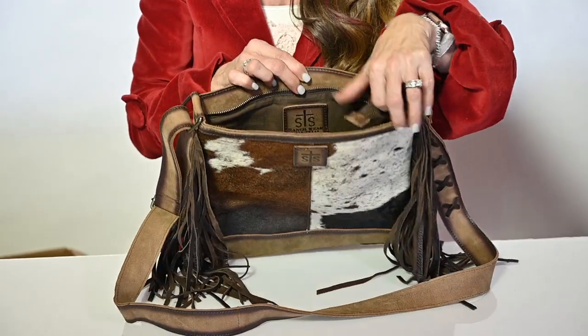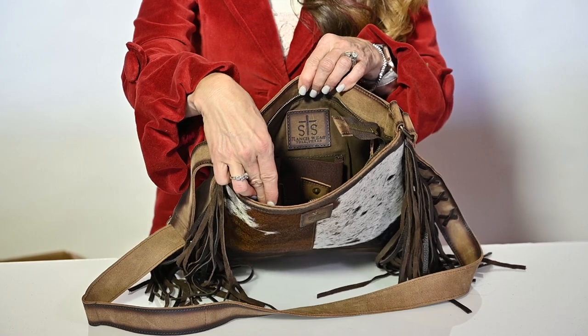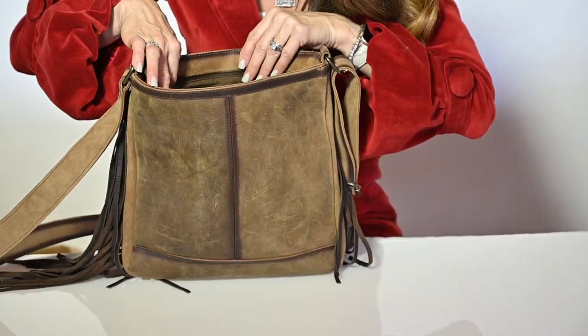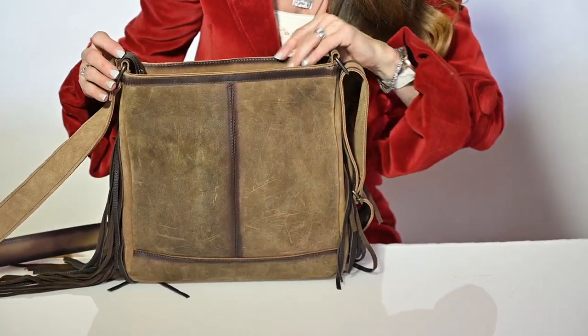A YKK zipper is your closure with a concealed carry pocket on the back. And if you turn it around, there's another zip pocket, two open pockets, and a spot for your keychain to hook.